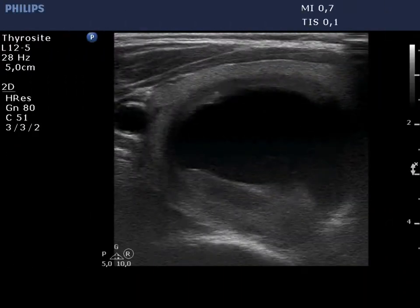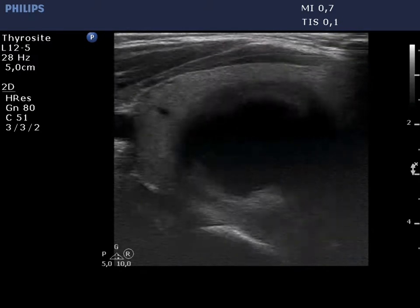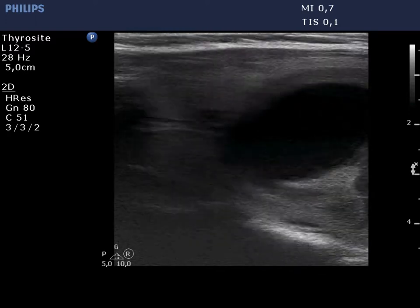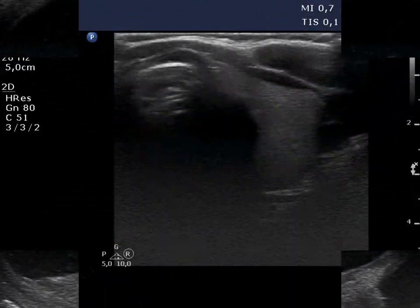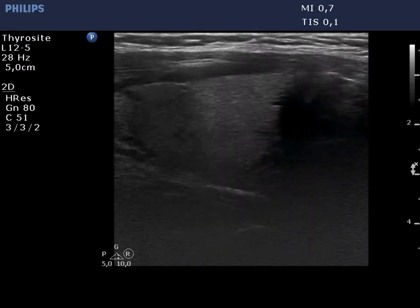The right lobe has a large cystic lesion with partly moderately hypochogenic, partly isonormal solid parts. The solid part presents echogenic figures which will be demonstrated later. This is a central type cystic nodule. The left lobe is isonormal and practically intact.